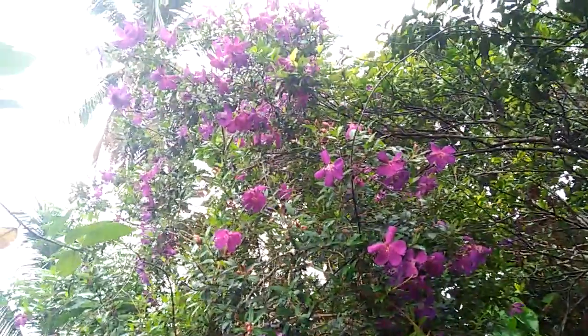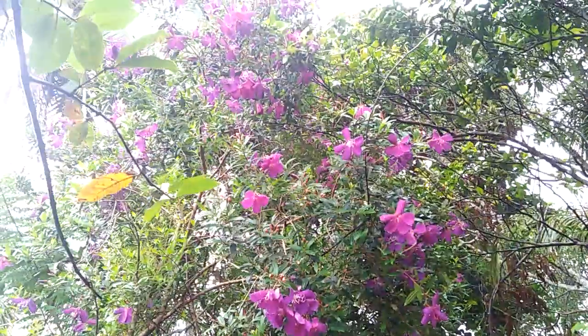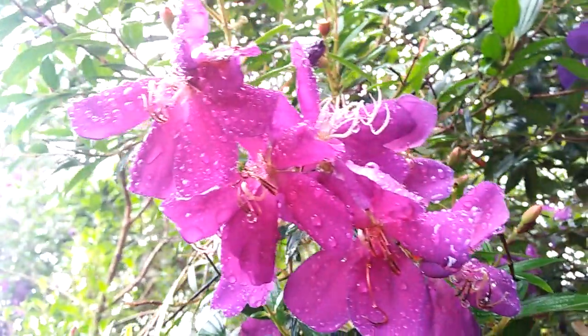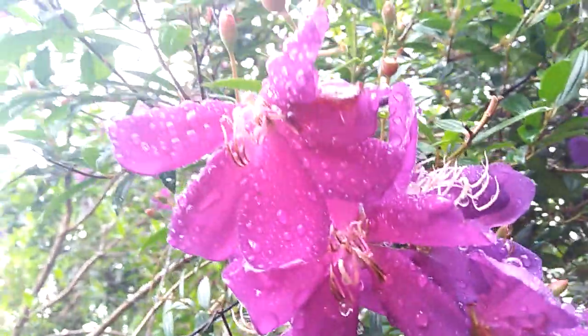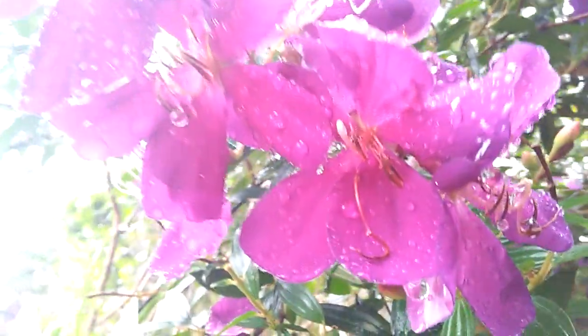This is wonderful — this tree has wonderful beauty. Really awesome color. I love purple color. You can see the water.